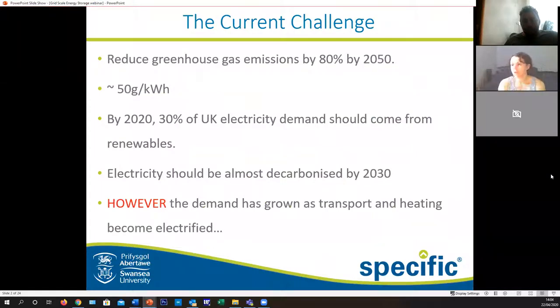So what is the current challenge? The reason we want to be able to store energy is because we want to reduce our greenhouse gas emissions, hopefully by 80% by 2050 - that's around 50 grams per kilowatt hour. By now, we were hoping to have around 30% of UK electricity demand coming from renewables, and if you go to electricinsights.co.uk, you'll probably be able to see that we're actually using more than that right now, which is really great.